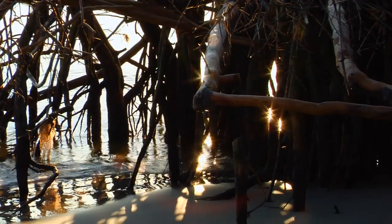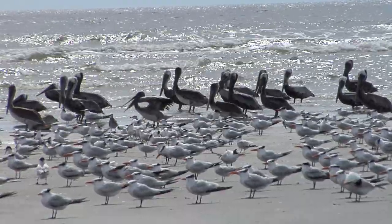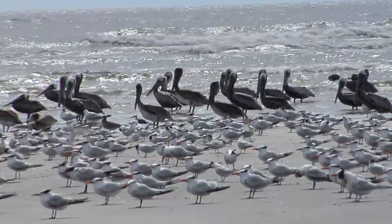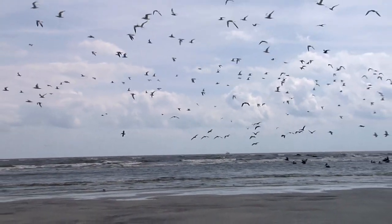Scientists divide barrier islands into several natural zones. Sandbars, mostly seen at low tide, can be here today and gone tomorrow. Here you will find all types of shorebirds resting and feeding, including plovers, terns, gulls, and pelicans.